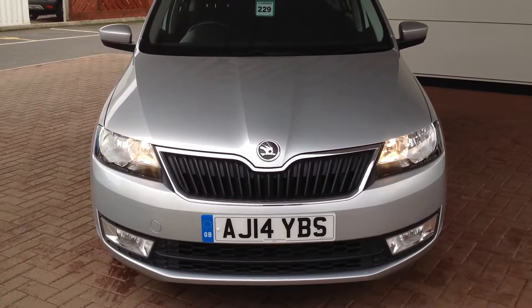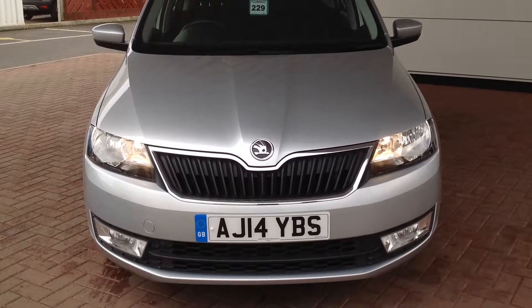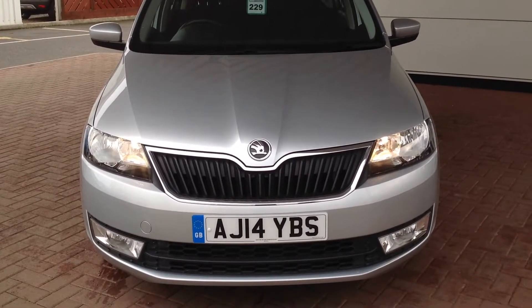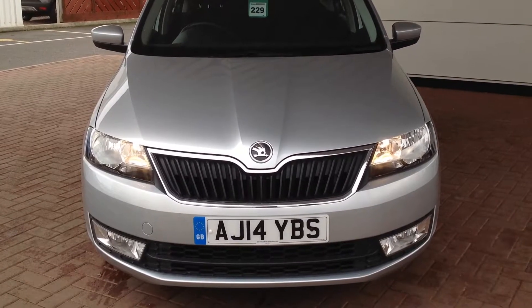Hello and welcome to Smith's Renault of Peterborough. My name is Matthew and I'm going to take you around this Skoda Rapid 1.2 TSI SE Connect.